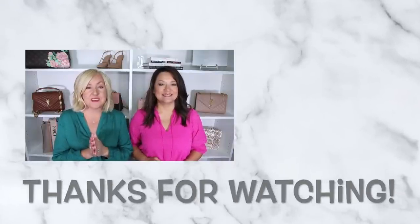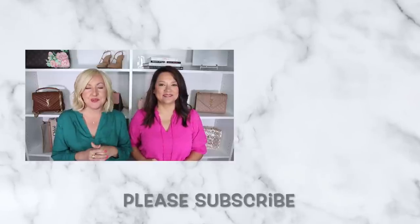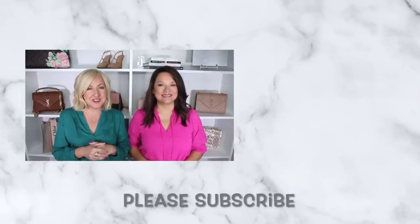If you enjoyed this video, we think you'll really enjoy our last video, which covered some of our favorite summer finds — new things in our closet and new beauty items we've picked up. Make sure you head over there and watch that one next, and we'll catch you in the next video.